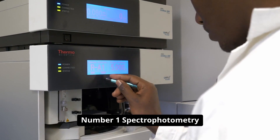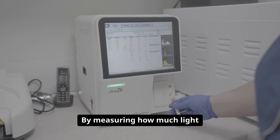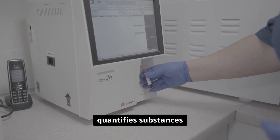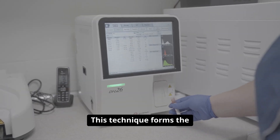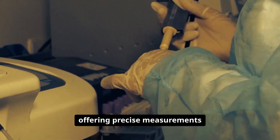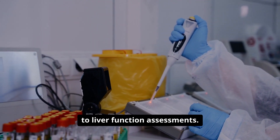Number one: spectrophotometry stands at the heart of chemical analysis. By measuring how much light a sample absorbs, spectrophotometry quantifies substances like glucose, cholesterol, and vital enzymes in blood. This technique forms the backbone of many routine tests, offering precise measurements that guide everything from diabetes management to liver function assessments.